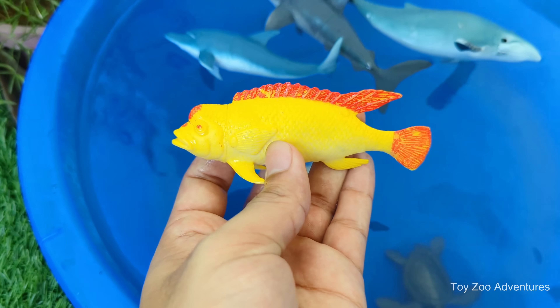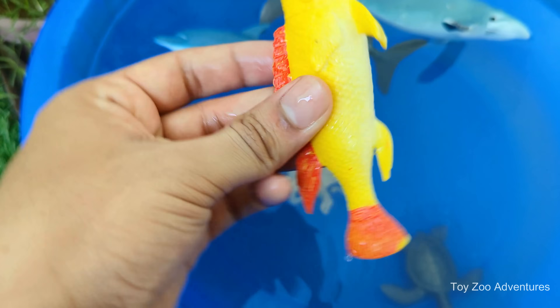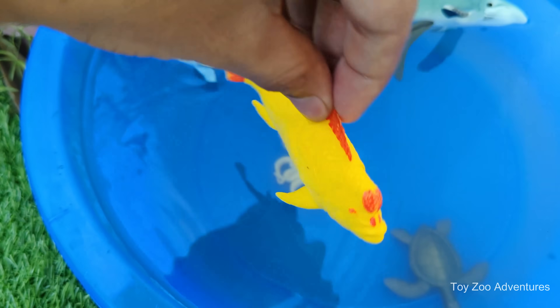Yellow cichlid is a mouth brooder — the female carries eggs in her mouth.